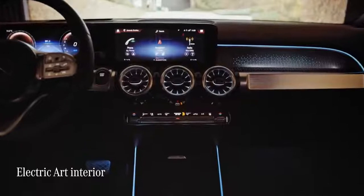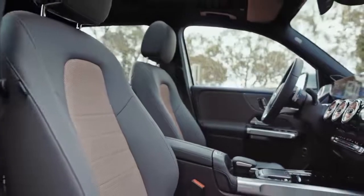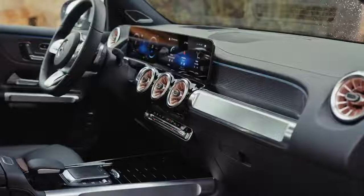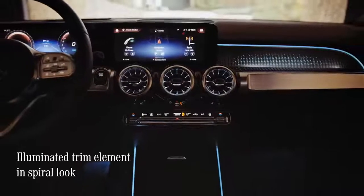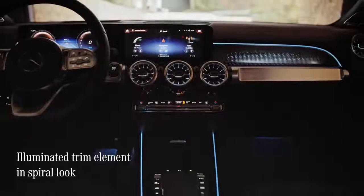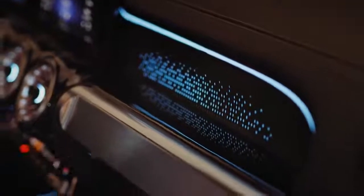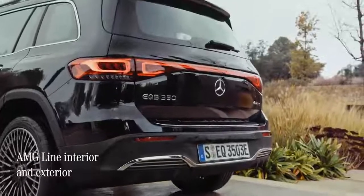This EQB, which comes with a stunning electric art line, has cool seats accented with rosé gold and Titan grey. Even the air vent turbines are rosé gold — it's all very classy and modern. The electric art interior also features a beautiful backlit spiral look trim element in the cabin; it's a really lovely touch.